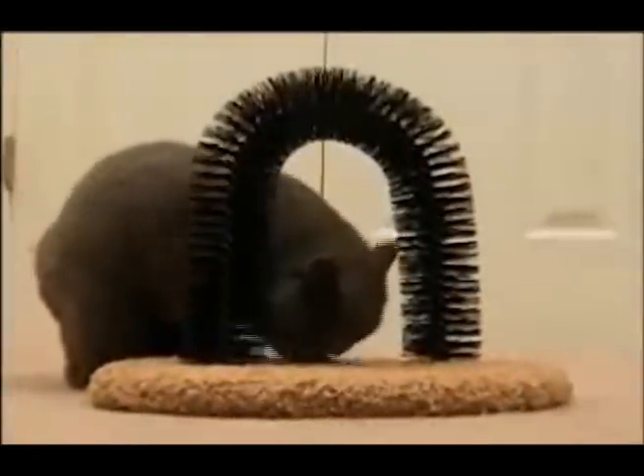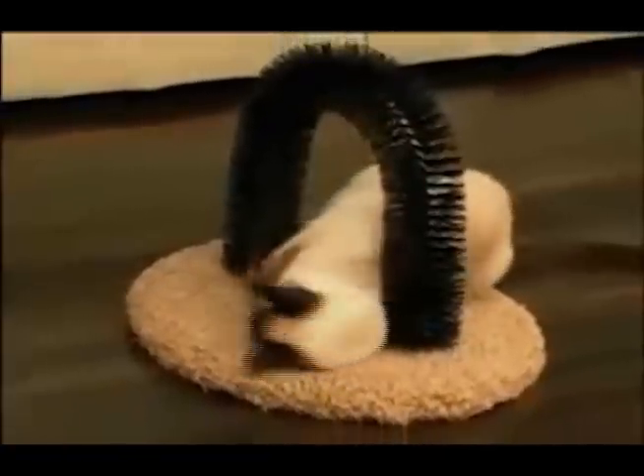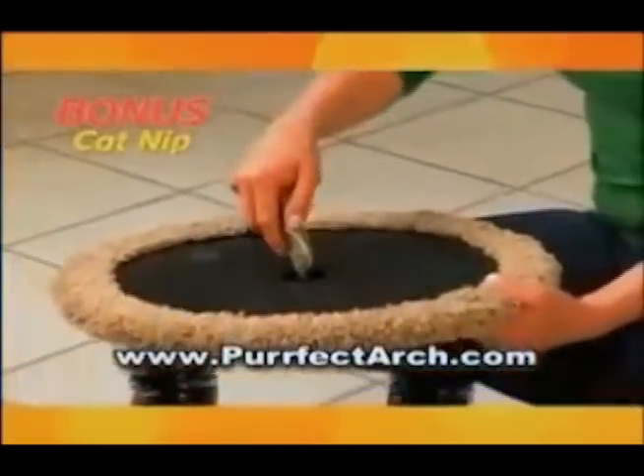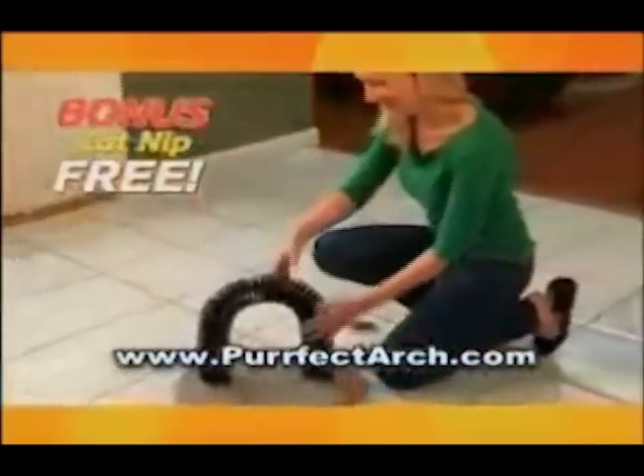Perfect for kitty's scratching pleasure. If you'd like to keep your kitty pretty and endlessly entertained, order Perfect Arch for just $19.95. As a bonus, we'll also include a bag of catnip absolutely free for hours of feline fun.